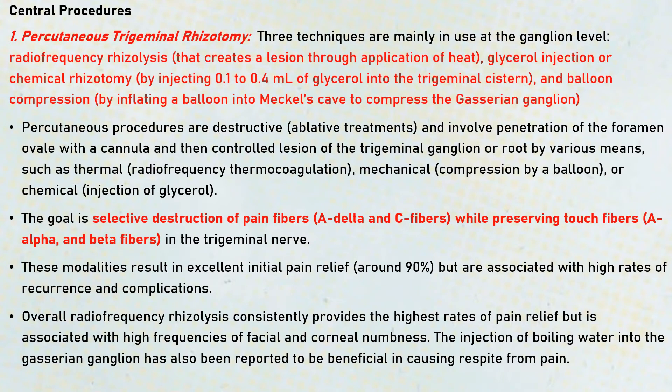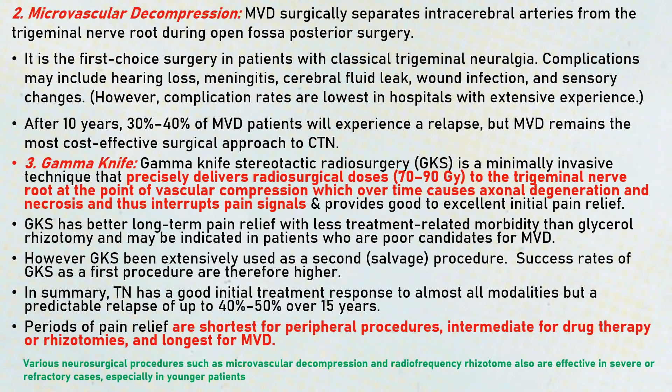Injection of boiling water into the Gasserian ganglion has also been reported to be beneficial in causing respite from pain. This treatment was mentioned in articles from around 1955 and also in Schaefer's work on boiling water injection.